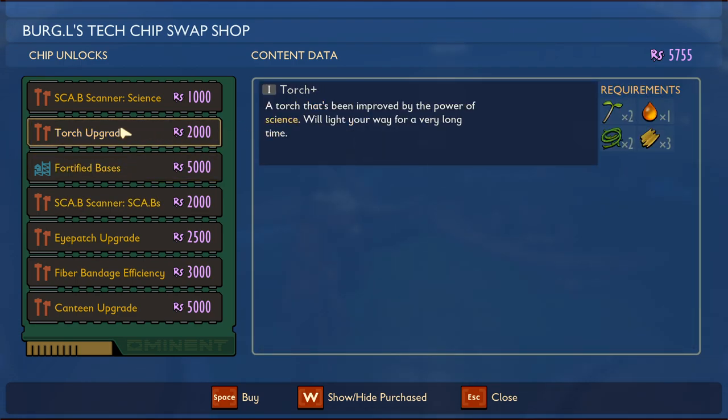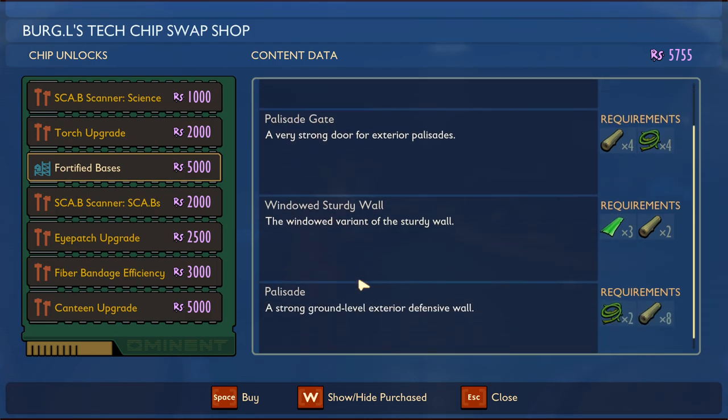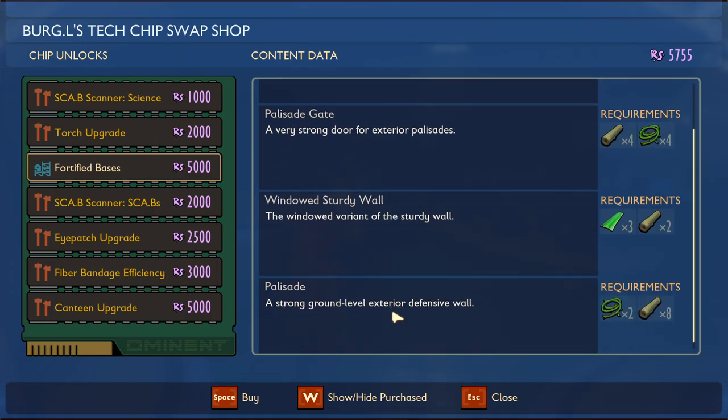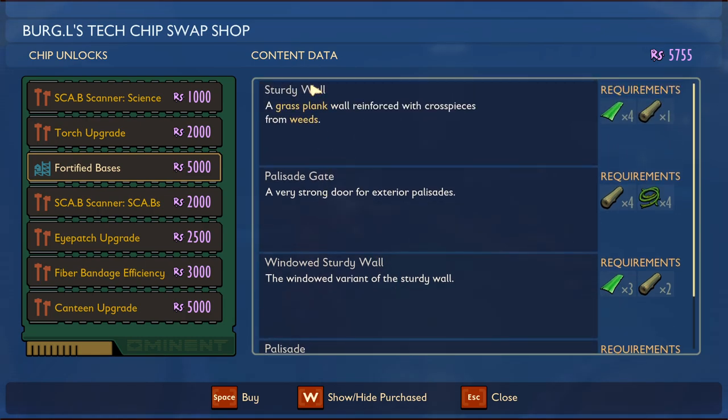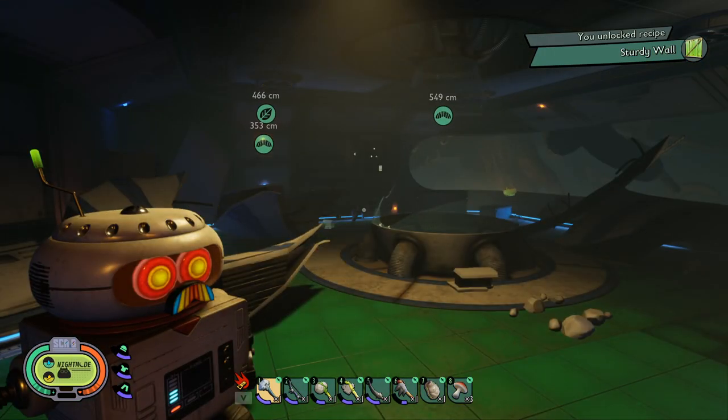This torch upgrade though — I was saying they really need to elongate the torch burn time because it's brutal. So there's a grass plank wall, a sturdy wall — a palisade gate, windowed sturdy wall, a strong ground-level exterior defensive wall. The grass plank wall is reinforced with cross-pieces from weeds — straight up weeds. Doing it — a sturdy wall!